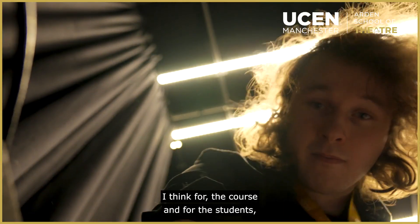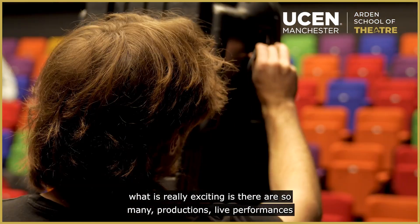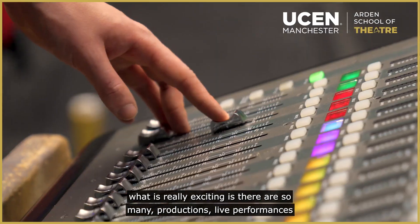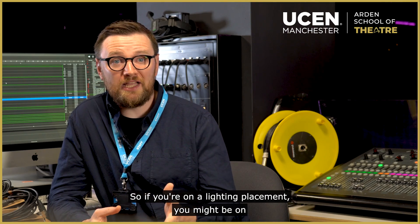What is really exciting about the course is there are so many productions, live performances that all our Technical Theatre and Stage Management students will get involved in. If you're on a lighting placement, you might be on one of our musicals.